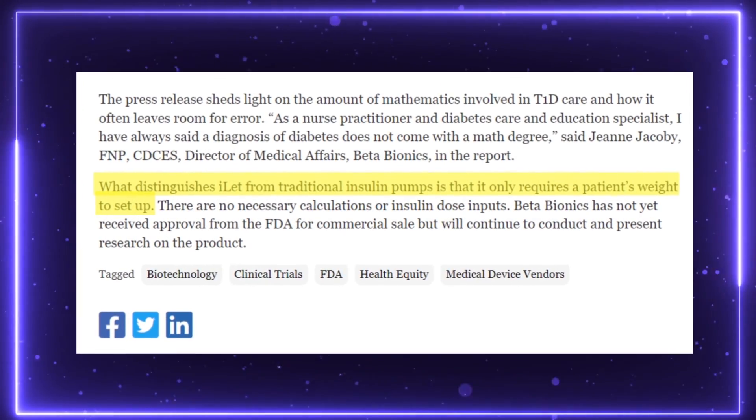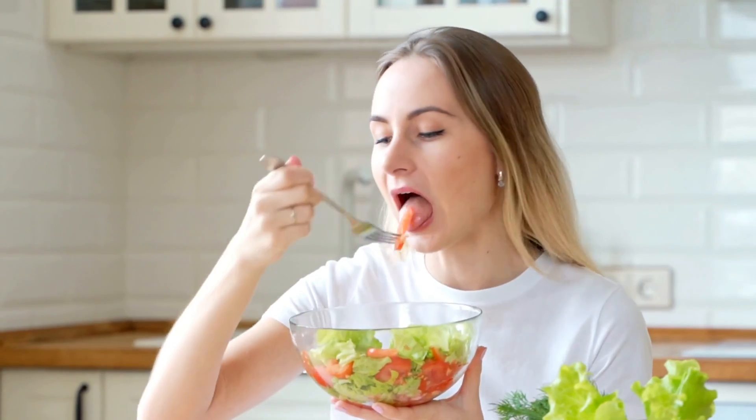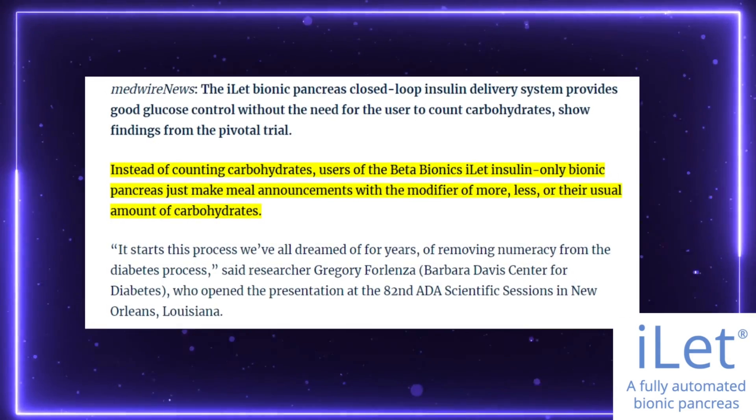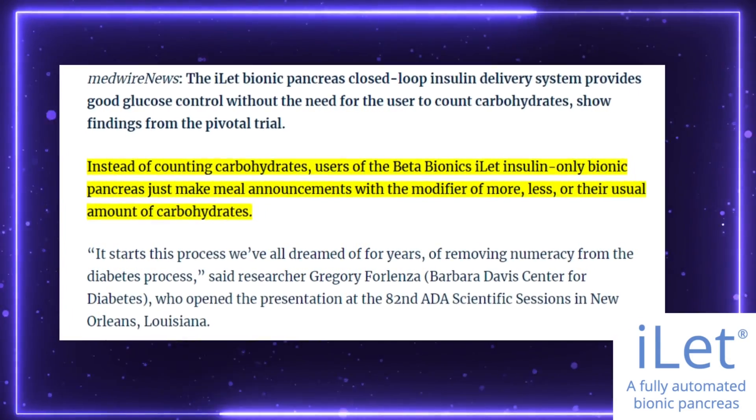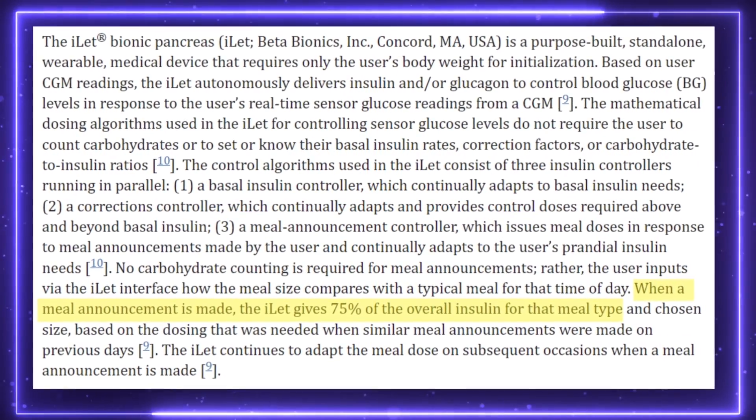The only parameter you have to set when you first start up the pump is just your weight — that's it. After that, the only input it requires from you is to know when you're eating and whether it's breakfast, lunch, or dinner. Within a couple of days, the algorithm will start to learn your insulin requirements. The only follow-up question it'll ask when you tell it you're having a meal is basically: are you eating the same amount you had yesterday, less, or more? Based on that, it gives you approximately 75% of the anticipated bolus for the meal, and the algorithm handles the rest.